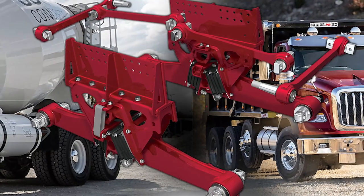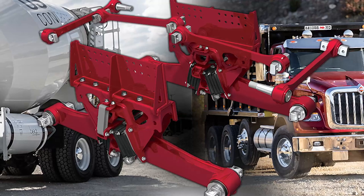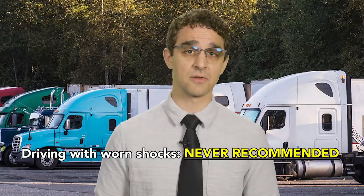Number three: check your suspension. Crunchy leaves eventually turn into mushy, slippery leaves — and that's just the tutorial level compared to the slippery stuff you'll run into in the wintertime. It's not uncommon for a driver to find it difficult to stay straight when they're slipping and sliding. Maintaining shock absorbers and struts will keep your trucks grounded and help you avoid unexpected collisions.